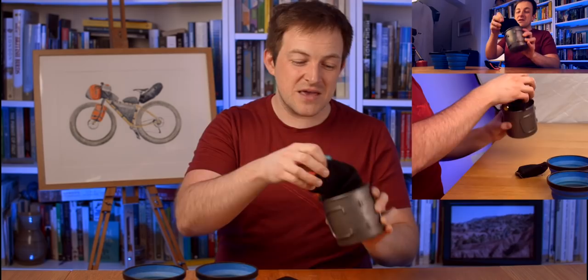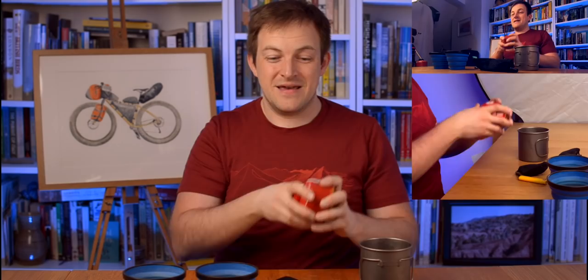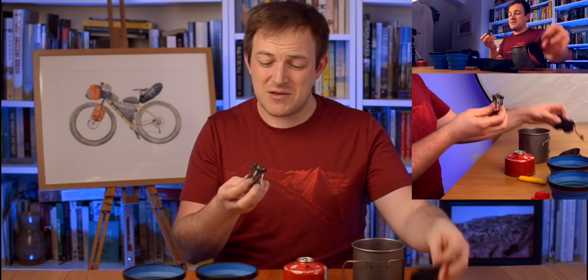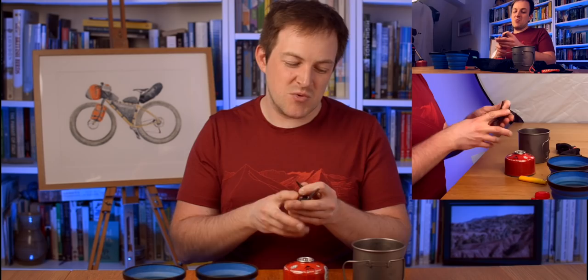Inside here we've got the stove — the AlpKit Krakow stove. It's amazing. I've had this one ever since the Iceland trip. When we got back I went everywhere to try and find the smallest kit, and this was the one recommended at the time. It's about 25 to 30 quid. It's titanium, which means it's even cooler. Titanium is particularly good because it doesn't rust and it's better at different temperatures.